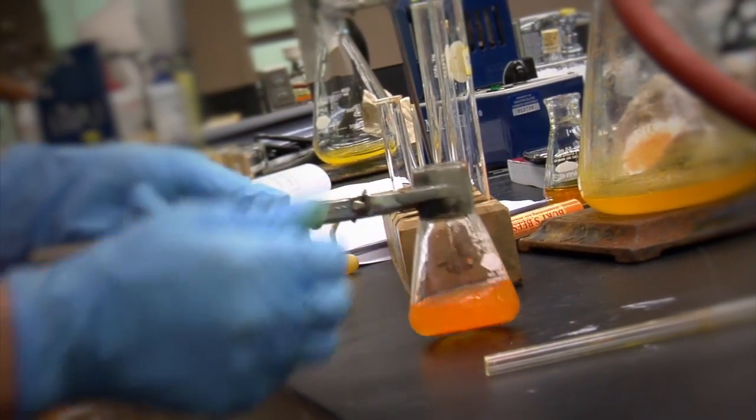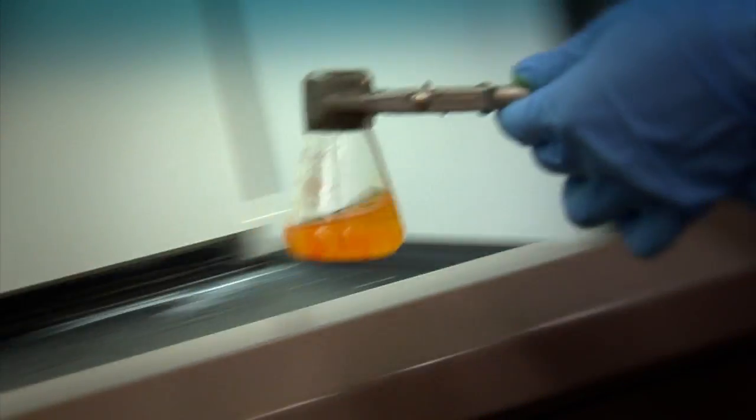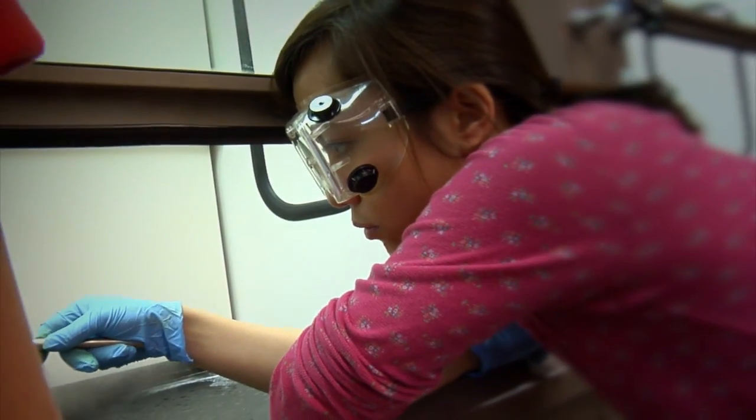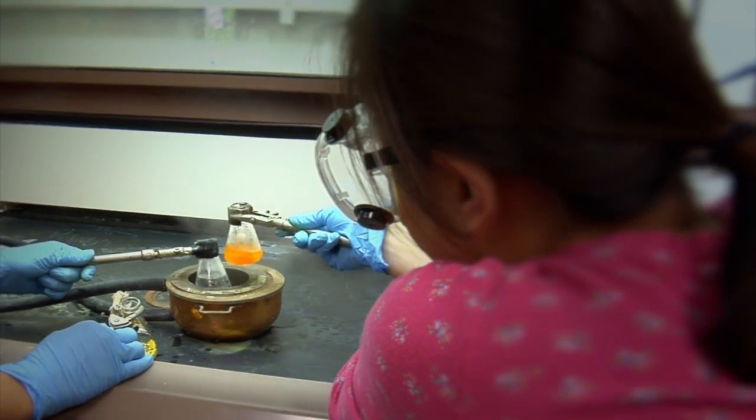They're using some similar techniques in the organic chemistry lab or in the analytical chemistry lab, but they're seeing them applied in really different ways and in the real messy environment — which is what we're striving for, to get them to see it in real life.